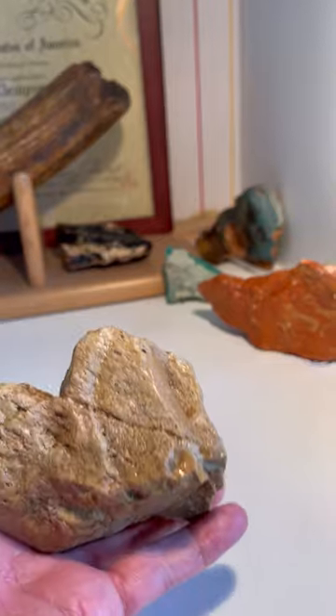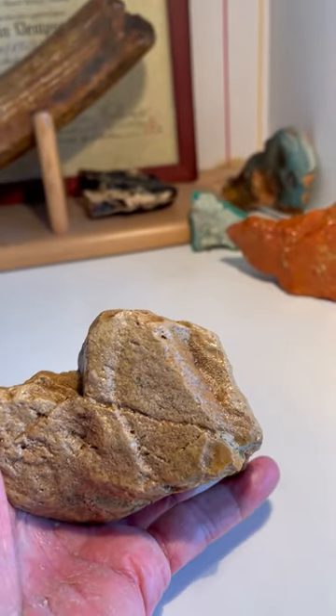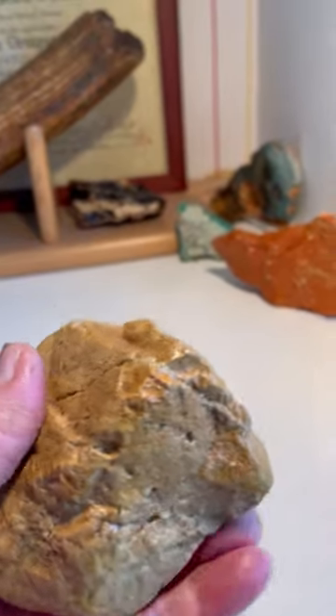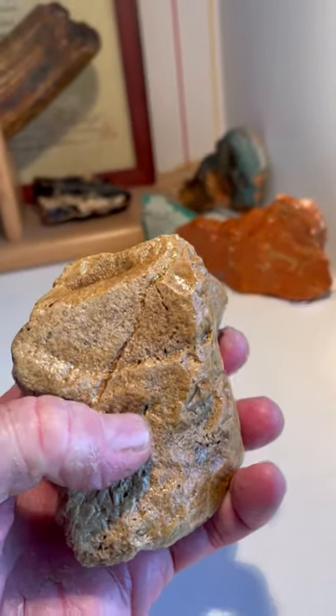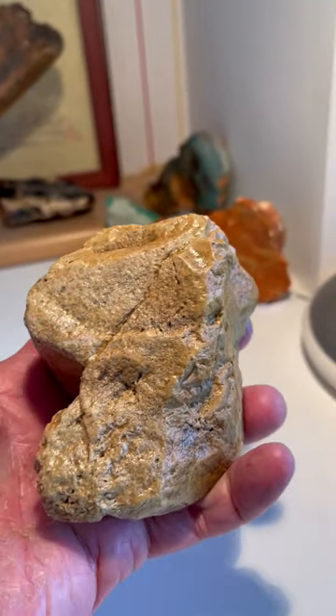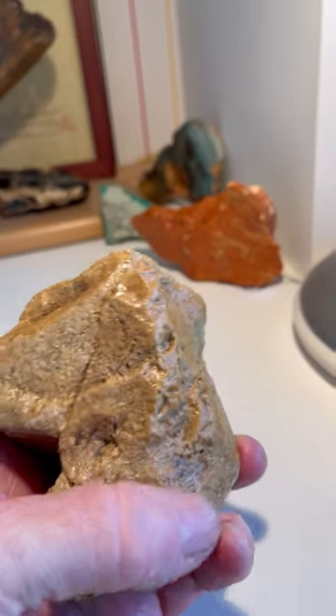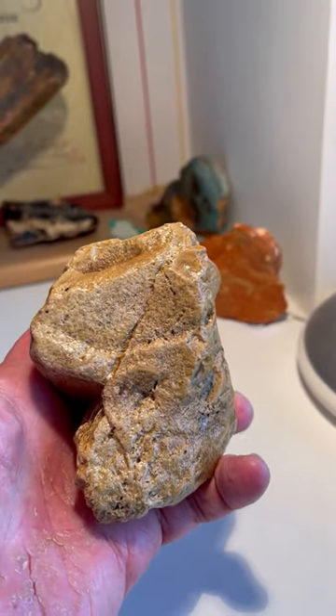And then when we hold it this way, we have another mammoth — a baby mammoth image. And when we hold it this way, we've got another face with the eye here, the hair up above the head, and the face looking off to the left. And we have another face with the nose over here and mouth down here facing off to the right.